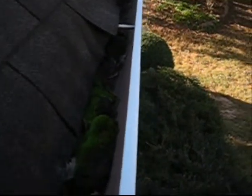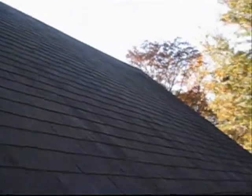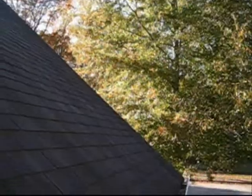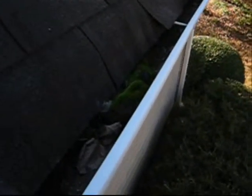This particular side of the home is on the north side, so it's going to be cooler. This video is taped in the fall, as you can see from the foliage. Obviously what's happened here is the gutters have not been cleaned, and you can see the roof has shed through the years.